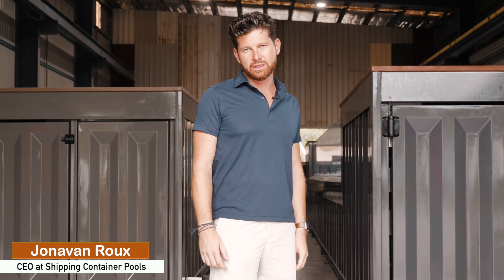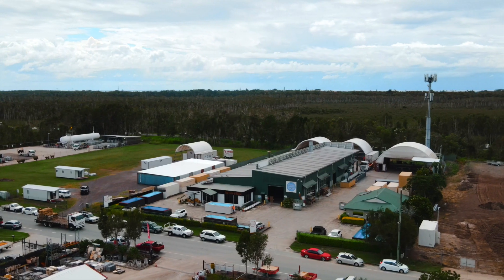Welcome and thank you for joining us here today at Shipping Container Pools Headquarters in Coolum Beach, Sunshine Coast. Today I'd like to take the opportunity to show you around and show exactly what goes into building one of these amazing products.